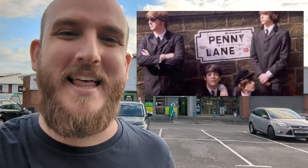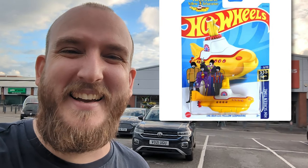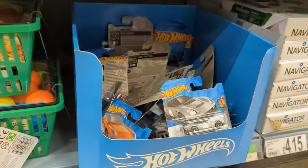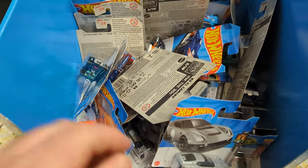Hey guys, we're here hunting Hot Wheels and it's a real special one today. We're actually at Liverpool Asda on Penny Lane, which is the Beatles' Penny Lane. So if we find a yellow submarine in there that'll be pretty cool. Let's go in and see what they've got. I found this box here at Penny Lane Asda — let's jump in and see what we can find. Really hoping for some 2023 new castings for my collection.